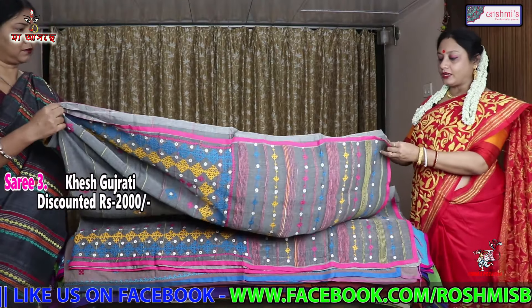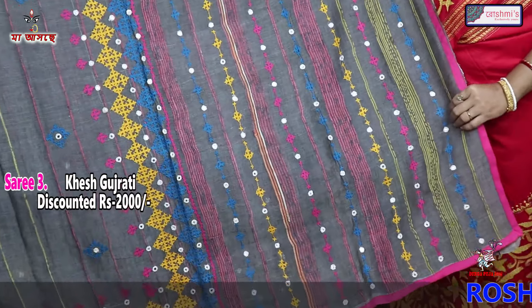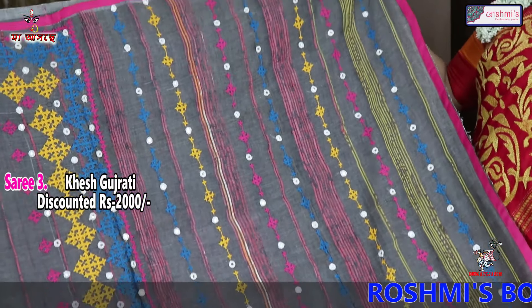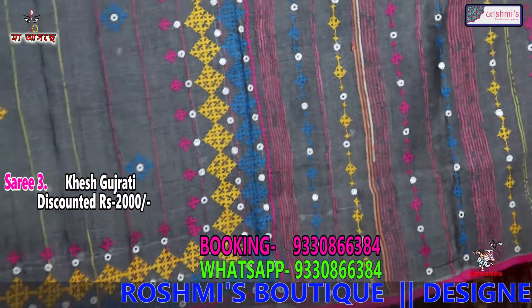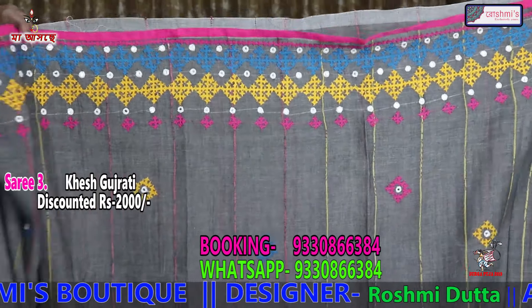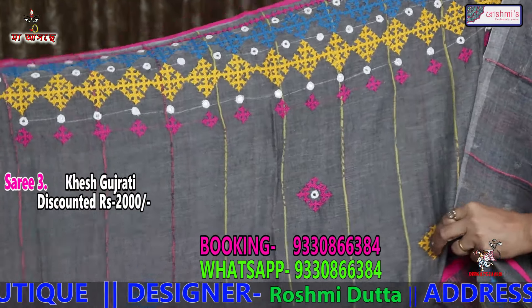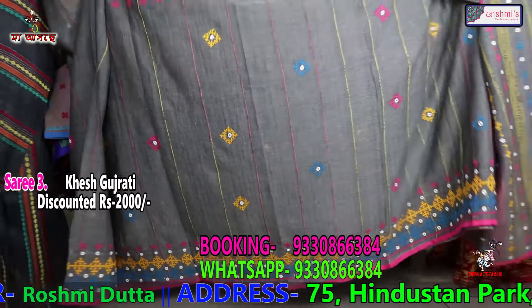This is another Bengal Kesh with Gujarati stitch. This is without red. Pink-blue base color is grey. The material is Bengal Kesh — very comfortable material. The entire saree design will be the same throughout. And the price is again 2000.